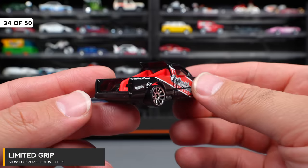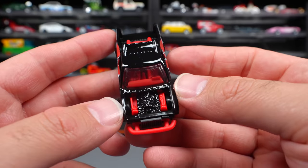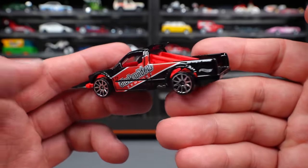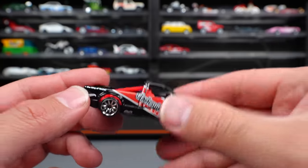Limited Grip is a Hot Wheels fantasy casting release this year — a little lowered pickup truck with a push bar on the front, exposed turbos, and all different types of customized details. I actually think it looks pretty cool. I'm pretty happy to see this one as a Hot Wheels fantasy car.